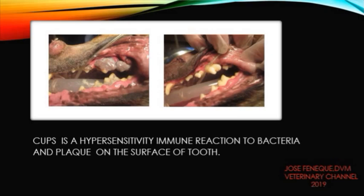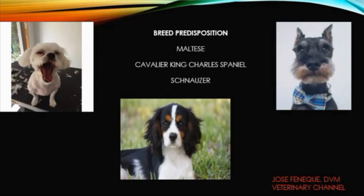Sometimes signs of CUPS will start subsequent to a dental cleaning, when these materials are loosened in the mouth. Certain breeds of dogs appear to be at higher risk for developing this disease. Maltese, Cavalier King Charles Spaniels, and Cocker Spaniels have been found to have a higher incidence, but other breeds of dogs can also be affected.